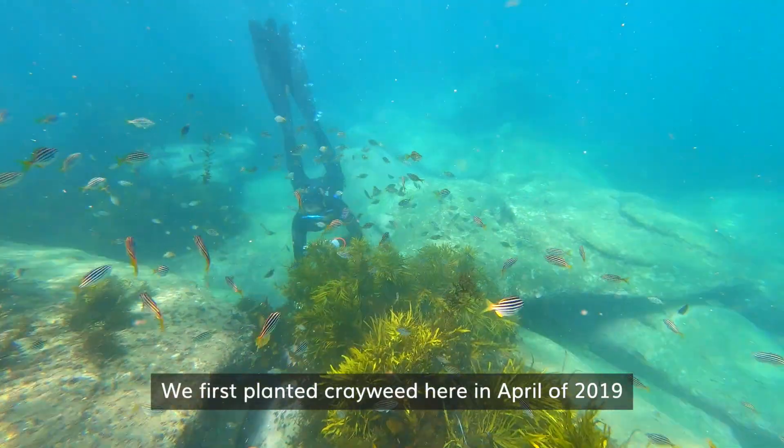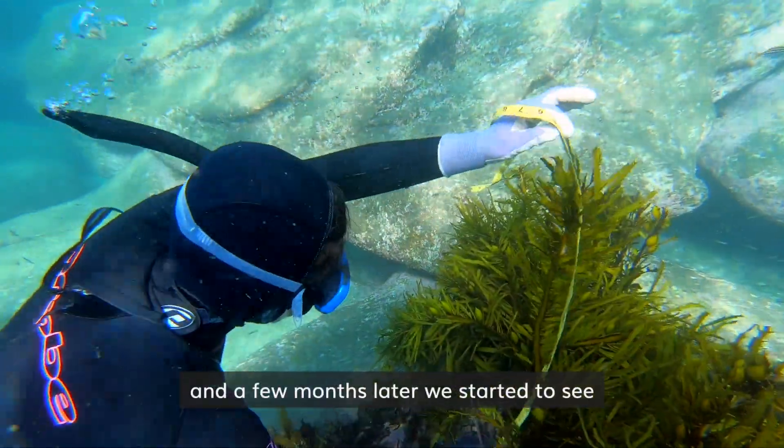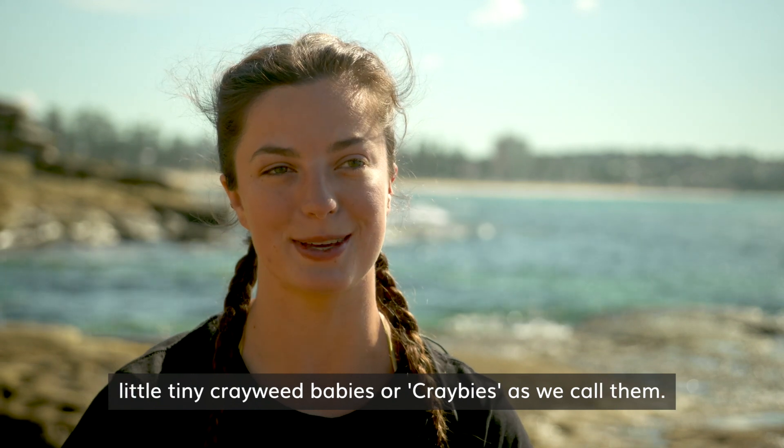We first planted crayweed here in April of 2019 and a few months later we started to see little tiny crayweed babies, or craybies as we call them.